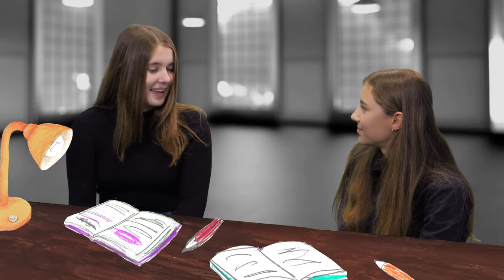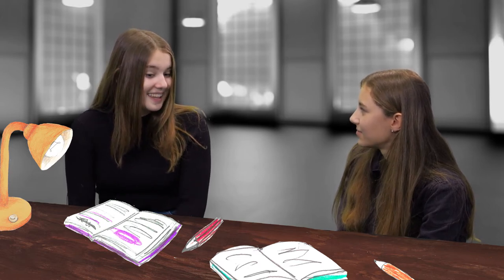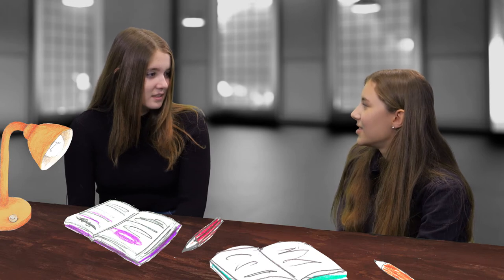Kate, you look really tired. I am. My computer is broken and I have been trying to fix it all night. So, you have been up all night? Yes, all night. Get some sleep and ask a professional for help. Yes, I think I will.